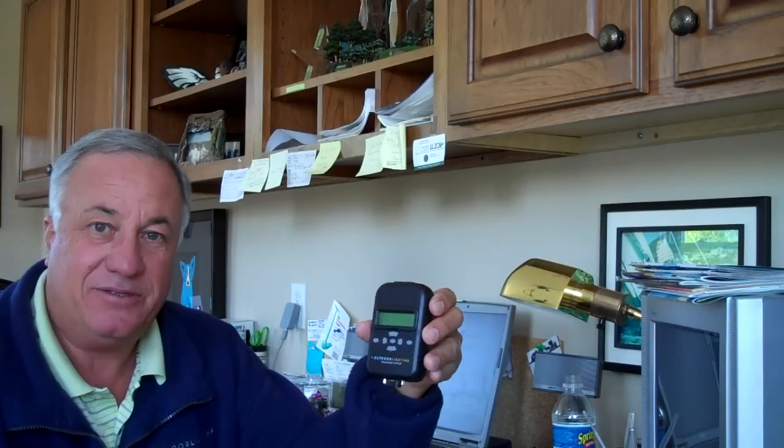It also automatically adjusts for daylight savings time changes. So if you're like me or like a lot of our customers who don't like messing with timers, or mess them up when they try to reprogram them, this particular device enables you to just plug it in and let it run — it never needs adjusting.